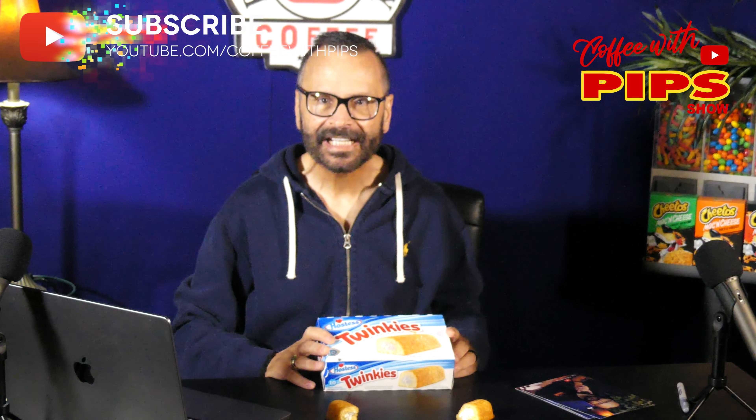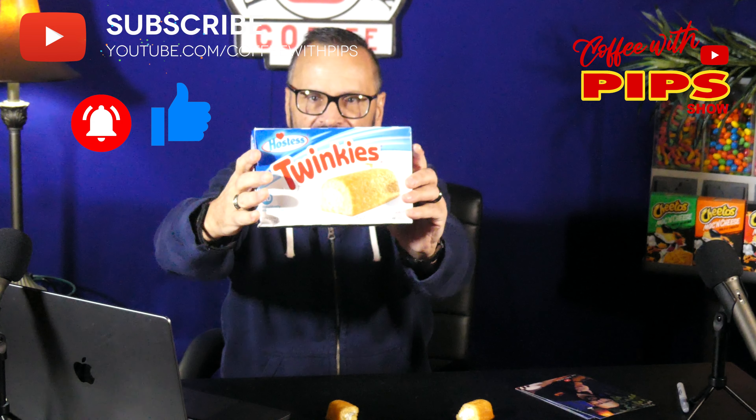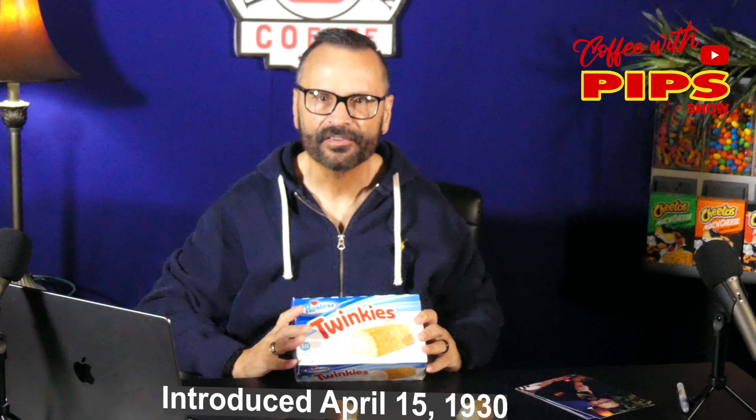Hey, welcome to Coffee with Pips. I do appreciate you stopping by and supporting my channel today. So today I'm going to be talking about the iconic Twinkies. This has been a snack that's been around since 1930 — to be specific, April 15th, 1930. I know that. I did my research.